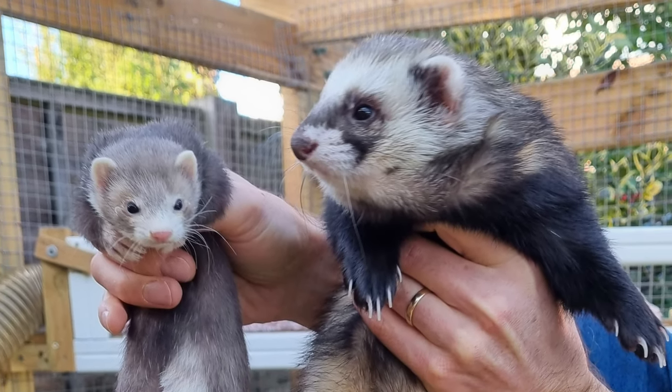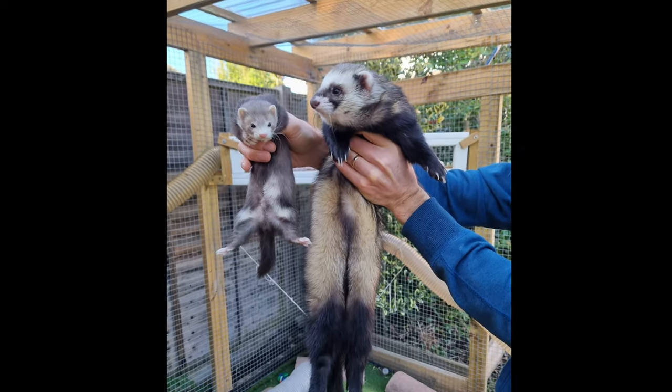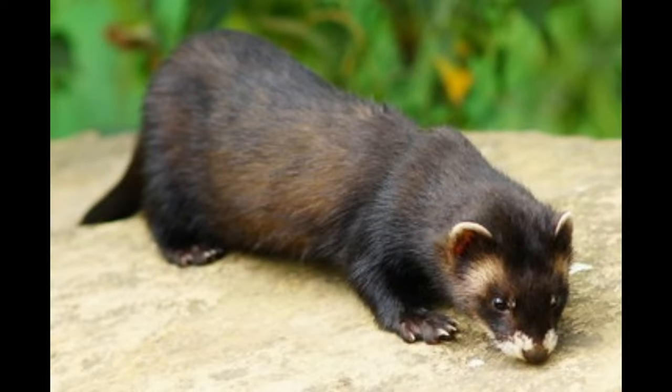We all know dogs and cats come in varying shapes and sizes. Well, so do ferrets. Stick around to find out how. Let's make a start with the OG who started it all: the European Polecat.